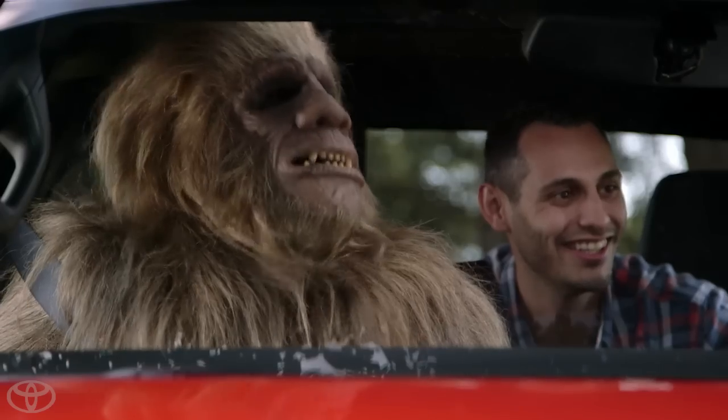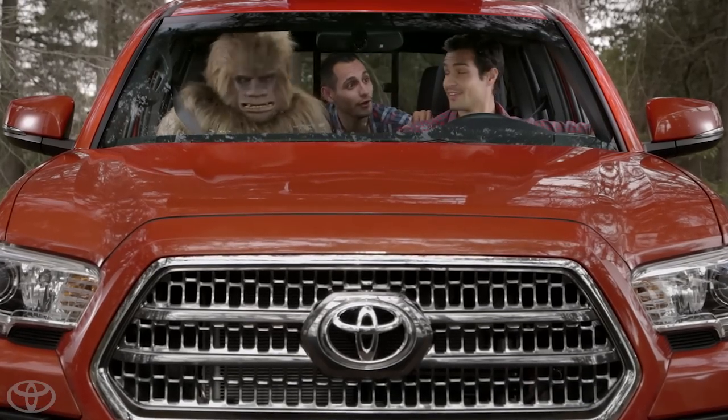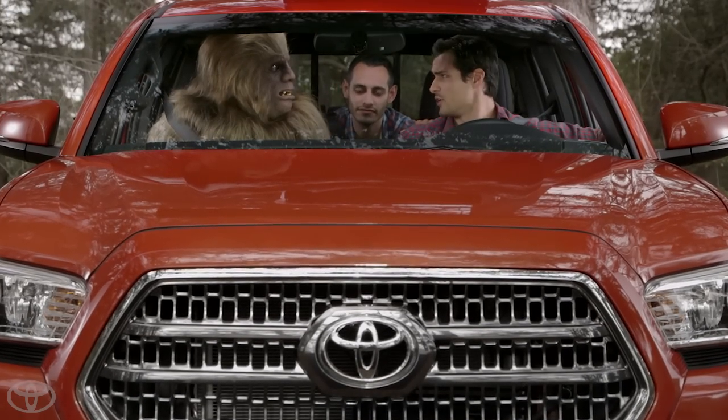Anyone else hungry? I'll take that as a yes. Burger run? Okay, but before we leave the off-road and hit the open road, let's just review a few of the Tacoma safety features.